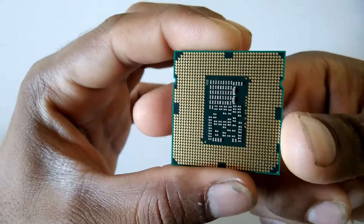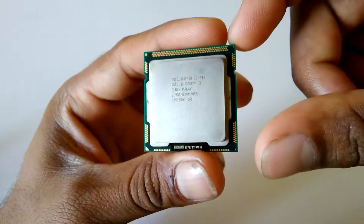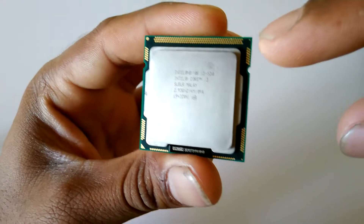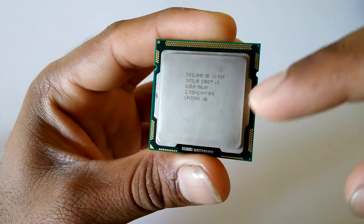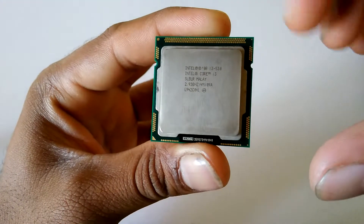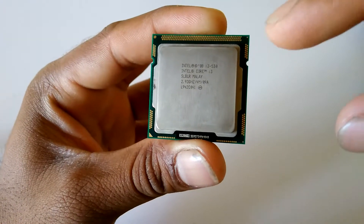It is an original processor from Intel, not a replica or duplicate copy. You can verify this if you buy from your local shop — see, they are all marked very accurately. This is the indication of an original product; it is not a duplicate or replica. This is the actual original product.